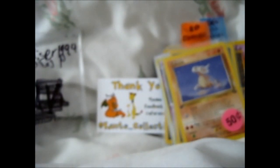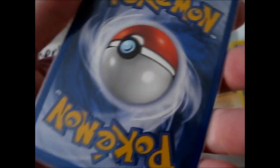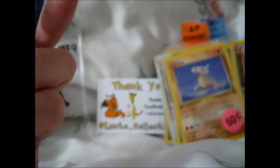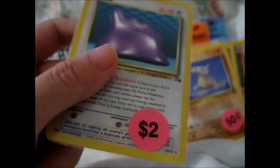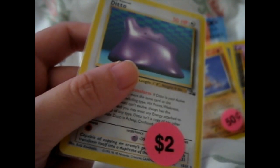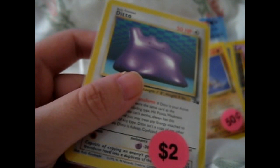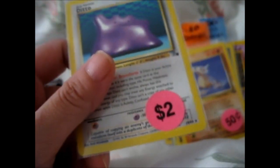And next we have a Fossil series card — still pretty good condition. It is... dun dun dun... Ditto! Cool. Awesome.